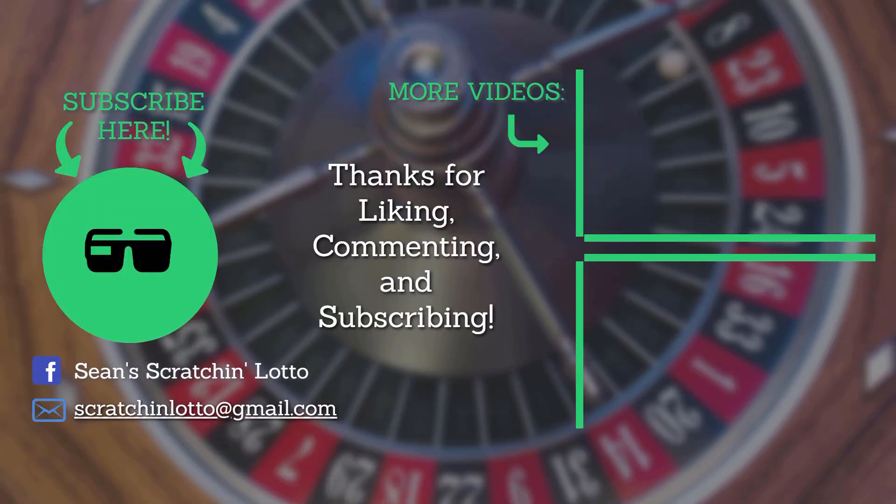If you're new to my channel, please be sure to hit that subscribe button on the left-hand side of your screen. Also check out my newest videos on the right-hand side of your screen. You can follow me on Facebook at Sean Scratch and Lotto. Thank you all for liking, commenting, and subscribing!